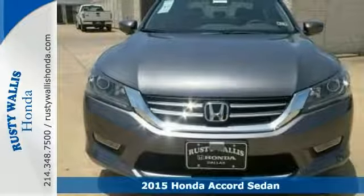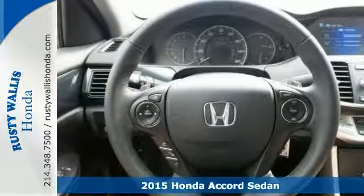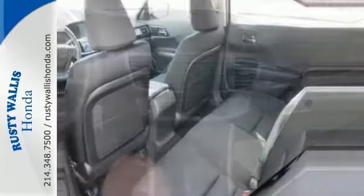Don't wait another minute. Interested in a truly wonderful car? Then take a look at this great 2015 Honda Accord Sport. You'll dominate the road with style and get terrific fuel economy while you're at it.